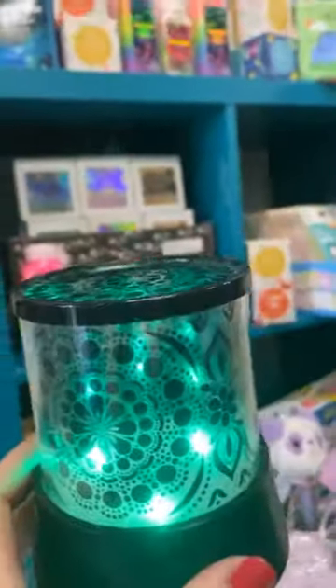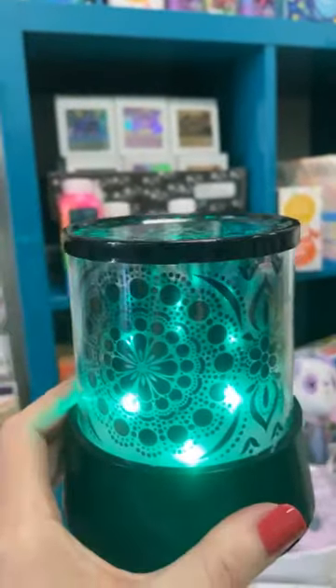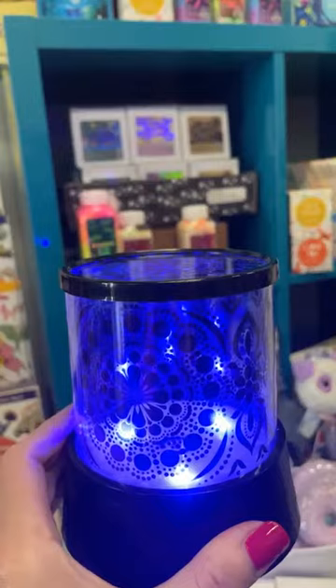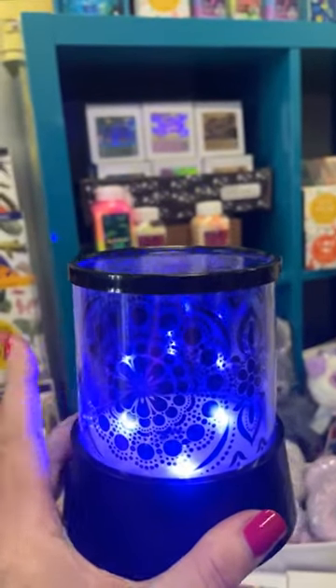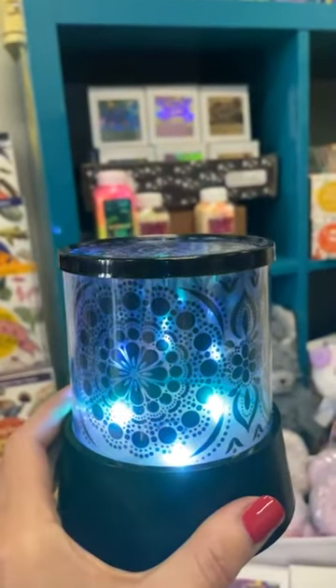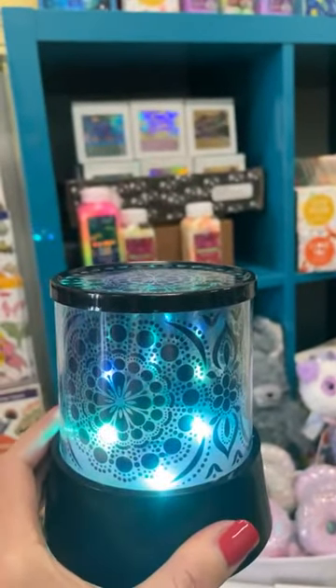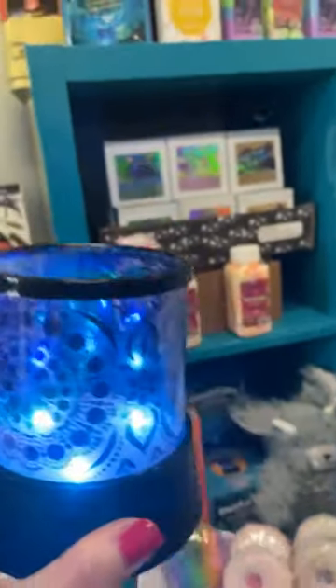It's kind of hard to tell because it's very light in here, but this rotates through all of the different colors and acts like a projection screen. This is the mandala one, but we also have dinosaurs — and it projects that onto the screen, so it's really super fun.